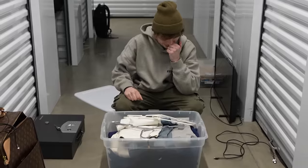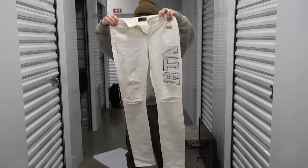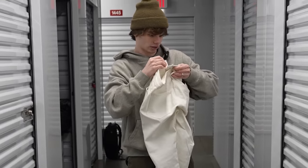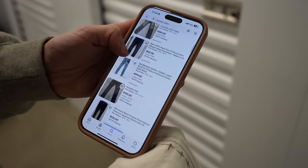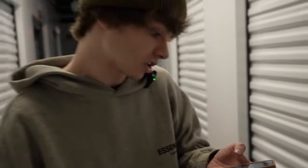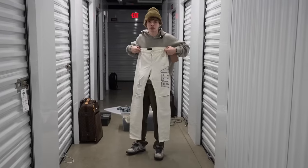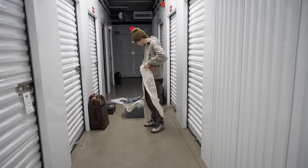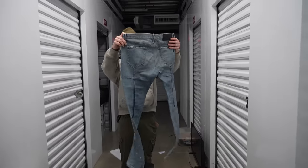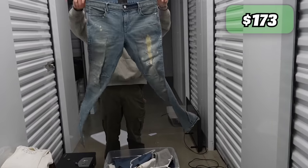We got some clothes. We got some jeans right here — it's RTA. I've actually never heard of this brand before. I'm looking on eBay right now and I'm seeing some going for like $180, $60, $100, $90. These look like some legit jeans right here. I would probably never rock them — they look a little big — but I'll add that to the total. Let's say at minimum we get like 50 bucks for these. We also got another pair — a wash denim. Let's say another 50 bucks.